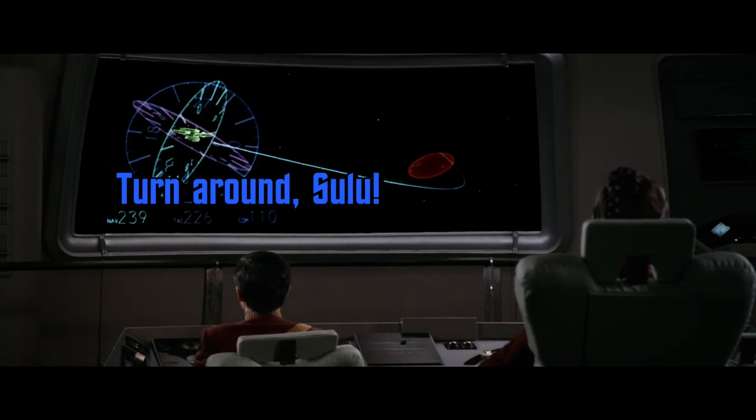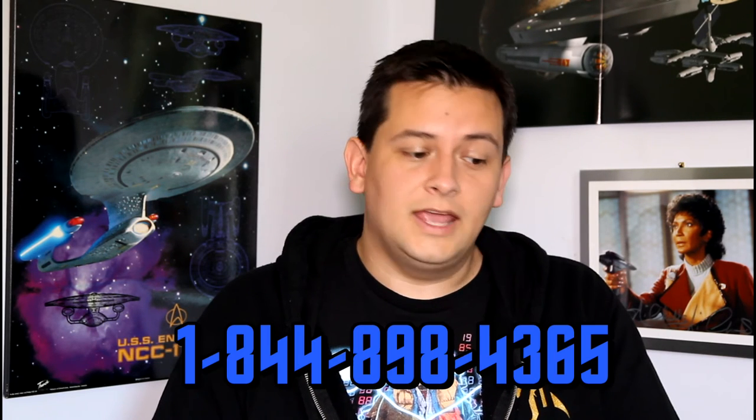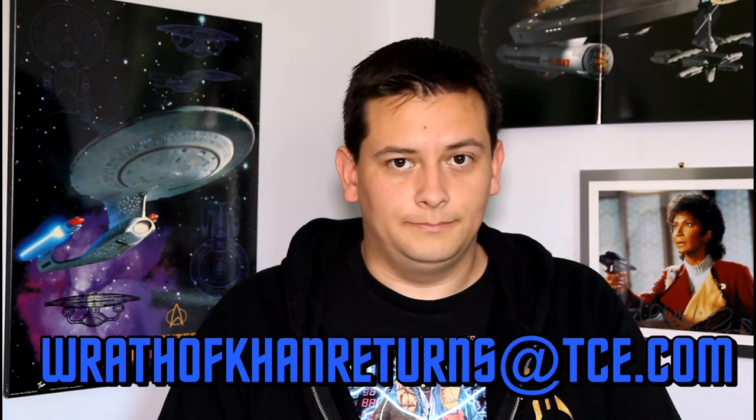Paramount has since acknowledged that this was a mistake and has thankfully offered exchanges to fans who have discs that contain this error. They have offered two different ways to get in touch with them: you can call them toll-free at 1-844-898-4365, or you can reach them at wrathofconreturns@tce.com. Simply provide them with your mailing address and they will send you a self-addressed envelope into which you can put your disc and the case, and send it back to them. When they receive that, they will send you a corrected disc in the mail.